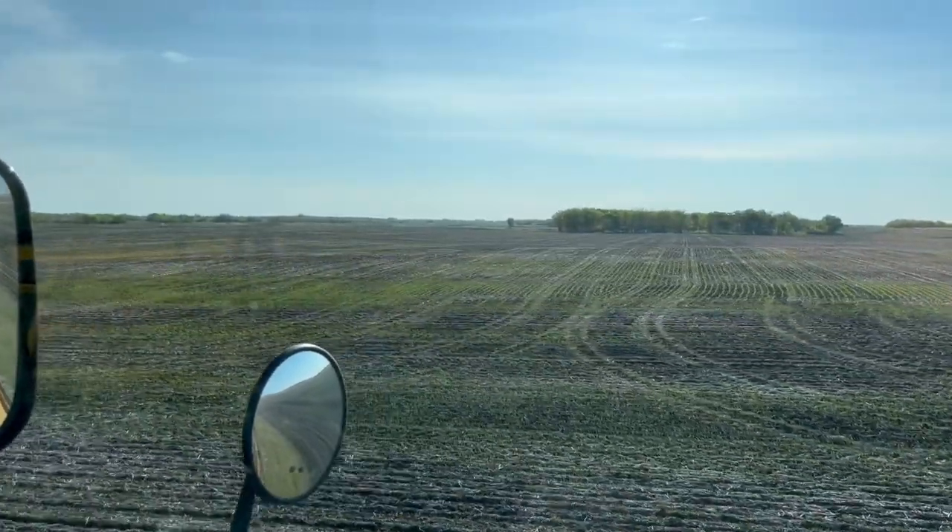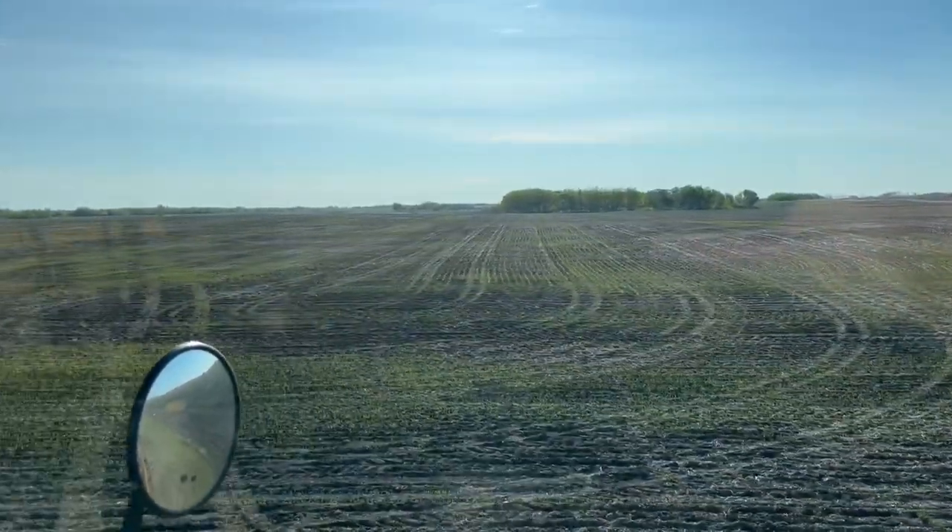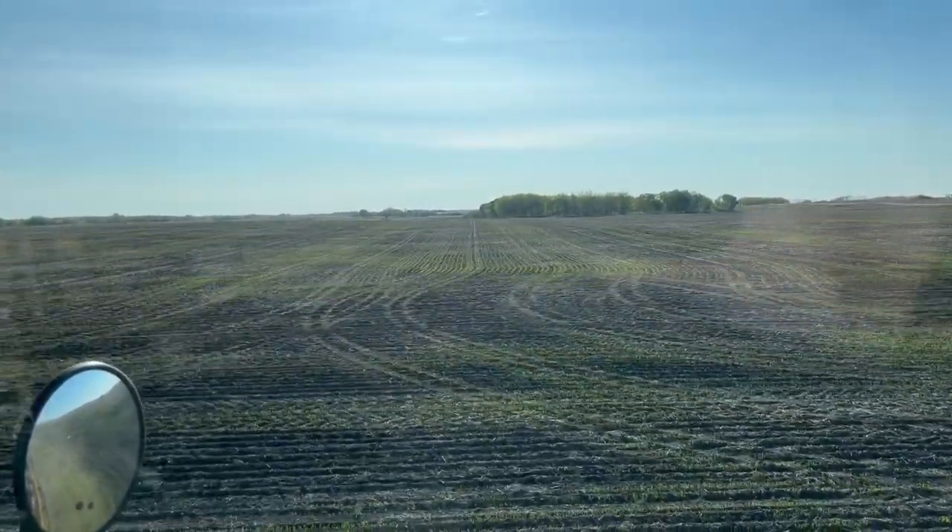Wheat looks good. You can start to see the rows fill in. It's going to look like too many misses — unplugged runs — it's always a good sign.